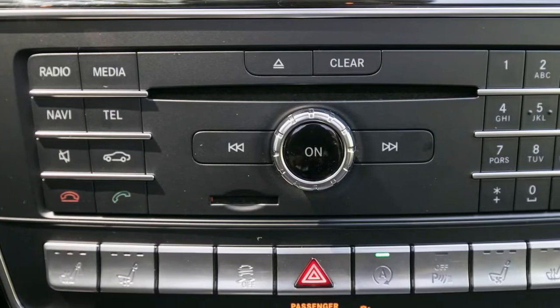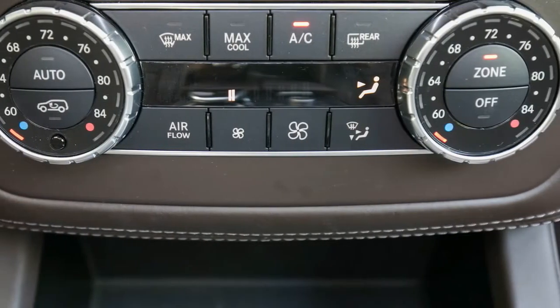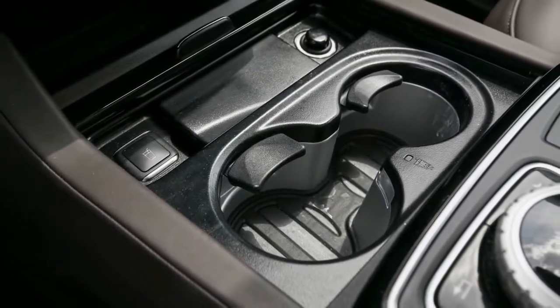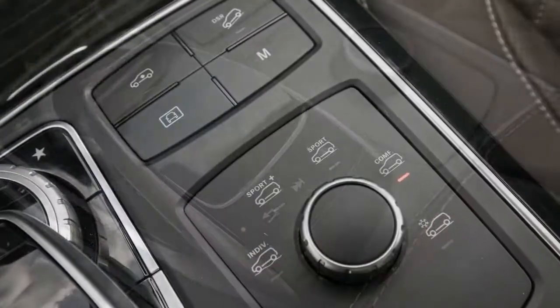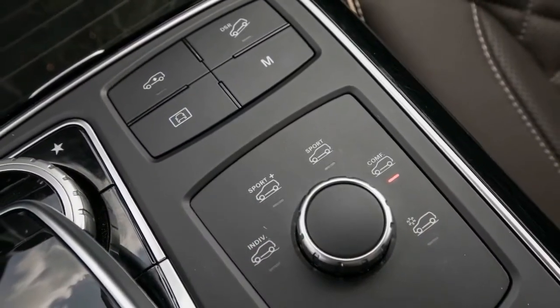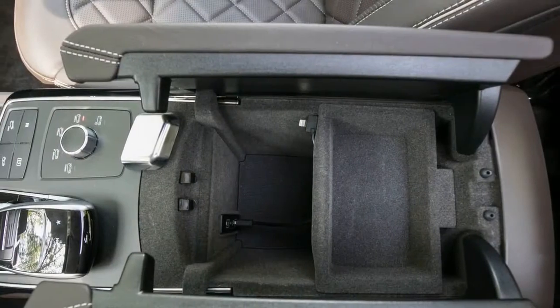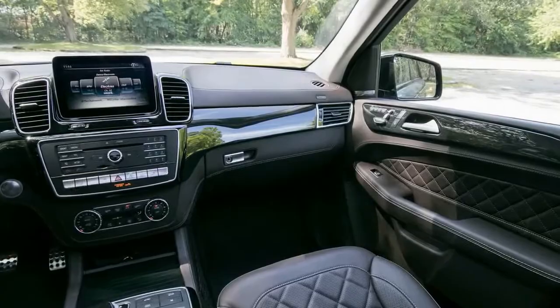Equipped with a set of optional 21-inch wheels wrapped in Continental CrossContact summer performance tires — a $1,000 package — this GLE 43 came to a halt from 70 mph in 172 feet and circled our 300-foot skid pad at 0.77 g. However, consider that our long-term Audi Q7, also on summer tires, managed to stop from 70 mph in just 155 feet and post 0.90 g on the skid pad.